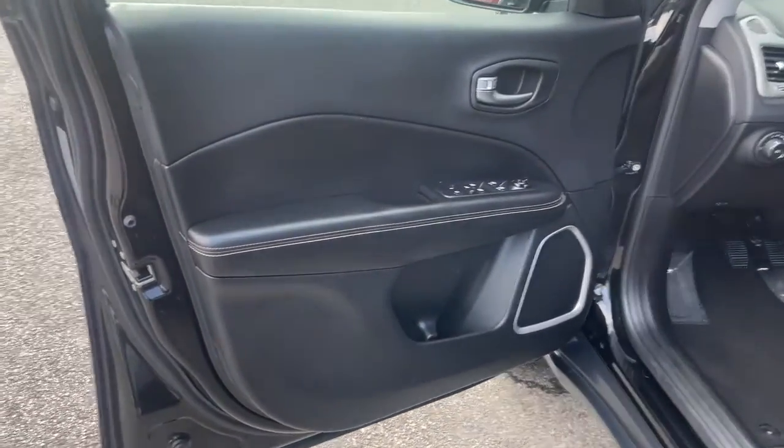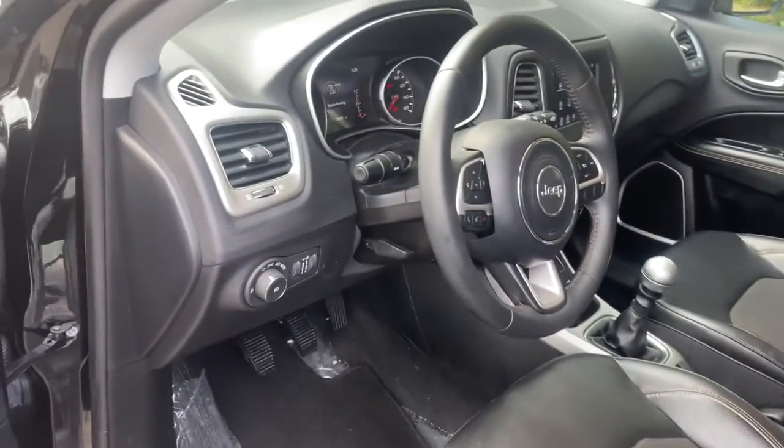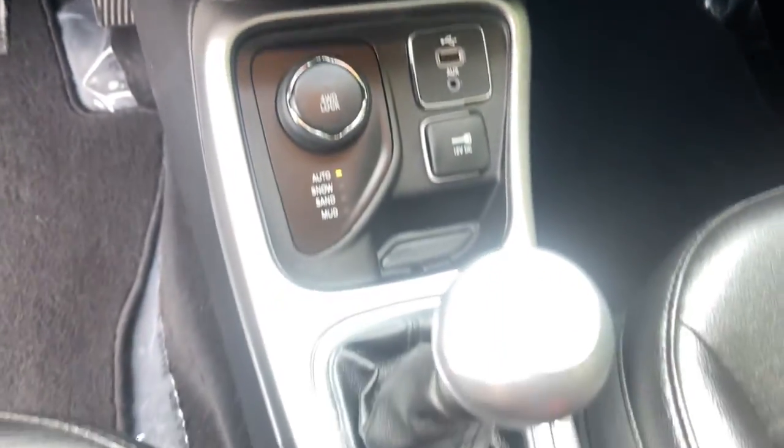Keyless entry, four-cylinder engine, backup camera, heated mirrors, iPod and MP3 input, keyless start, fog lamps, 4x4, aluminum wheels, electronic stability control.